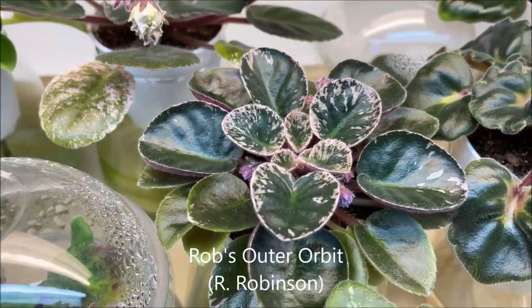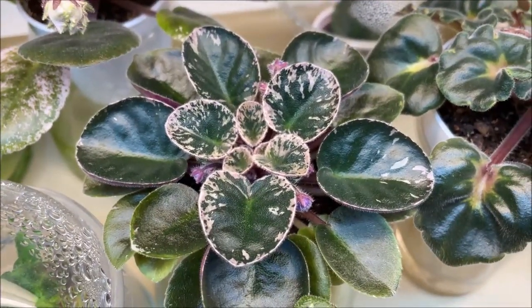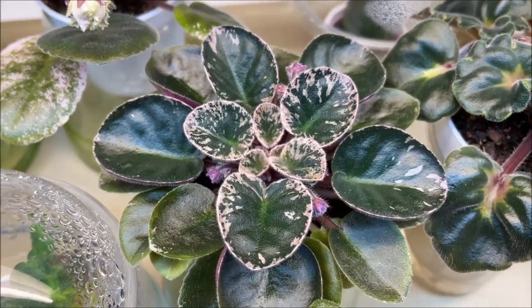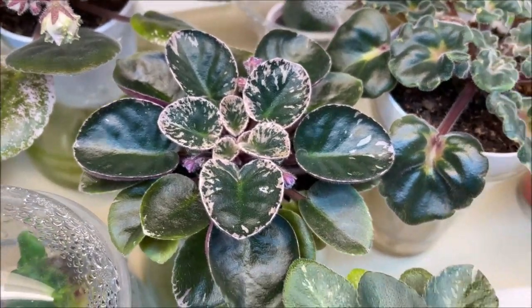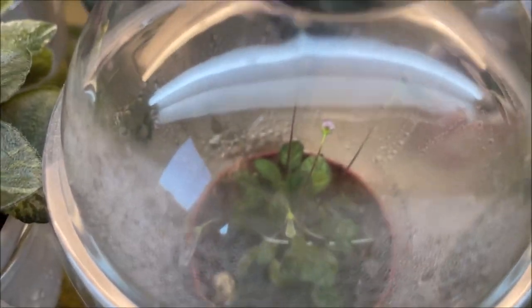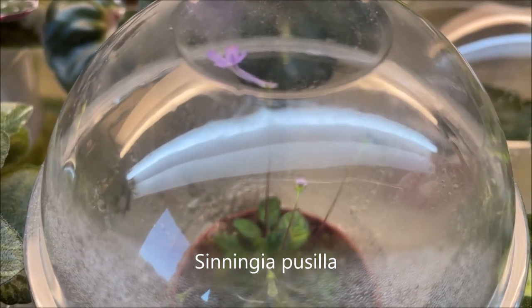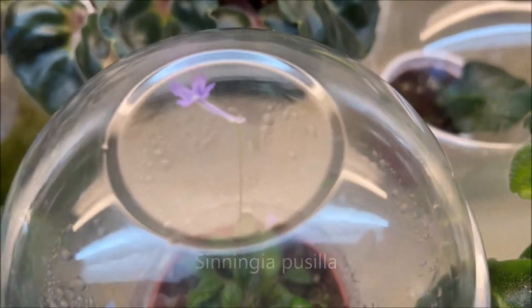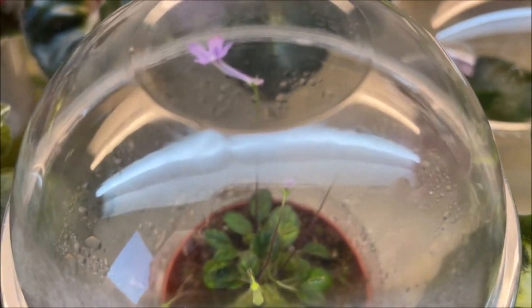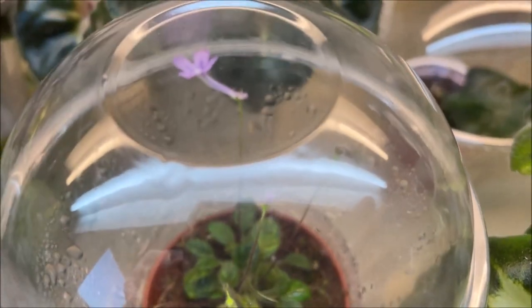Here we have Rob's Outer Orbit, just preparing to bloom — it will be in my next blooming video. Look at this variegated rosette, very beautiful shiny foliage. Now here we have a tiny little bloomer — this is Sinningia pusilla, a relative of African Violets, the only micro Sinningia in my collection. I got it from my local club, Thousand Oaks African Violet Society when I lived in California, and it started blooming.